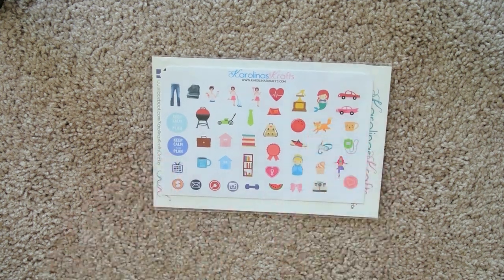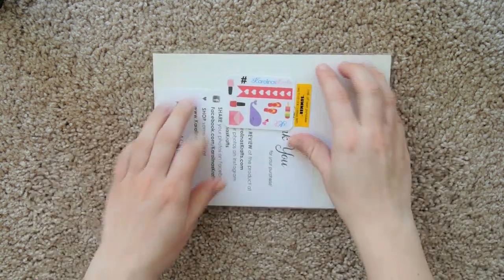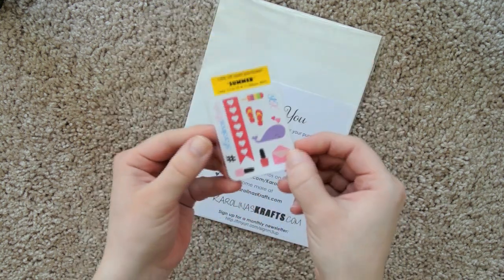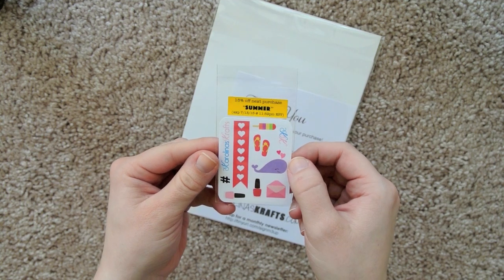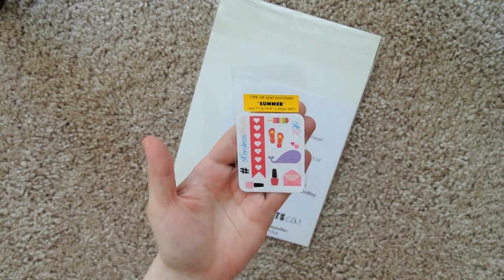So this is the subscription for the month of June. It looks like on the back there's a little freebie, and it says 15% off your next order with the code SUMMER. It expires on July 15th, so that's pretty cool.